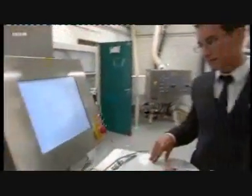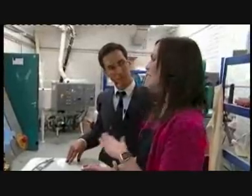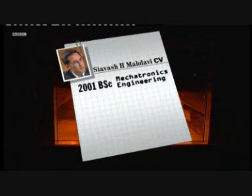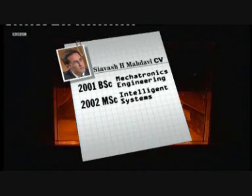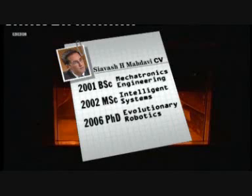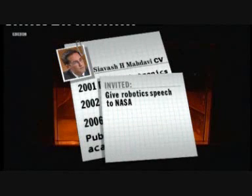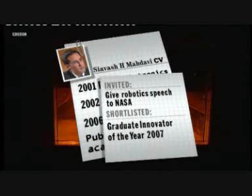Siavash Modavi lives and breathes this technology, having made it the focus of his doctorate, which he finished less than two years ago. Immediately, Sia saw the commercial application and set up a company, Complex Matters. In retrospect, his whole education seems to have been building up to this point. In 2001, he took his bachelor's in mechatronics engineering. In 2002, his master's was in intelligent systems, or artificial intelligence. By 2006, he'd got his PhD in evolutionary robotics. During his PhD, he published 12 academic papers and was invited to speak at NASA at one of their conferences. He's also very recently been shortlisted as Graduate Innovator of the Year.